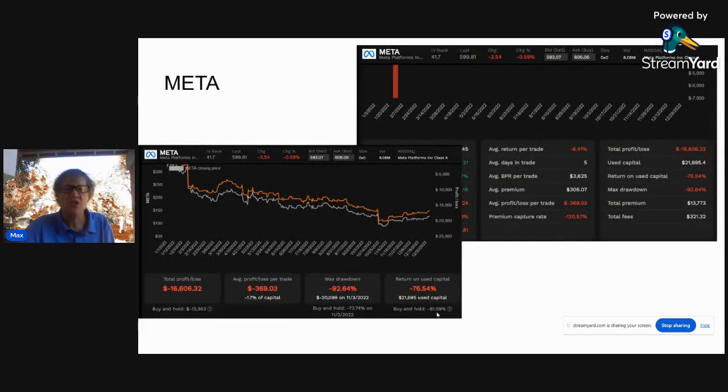Here's Meta. Meta was down 61-62%. The option strategy was down about 37%, so there's a nice little buffer there. The average premium was $300 a week, which comes to about $13,000-$14,000 a year. It took $42,000 worth of capital to finance this trade, so that's about 30%.